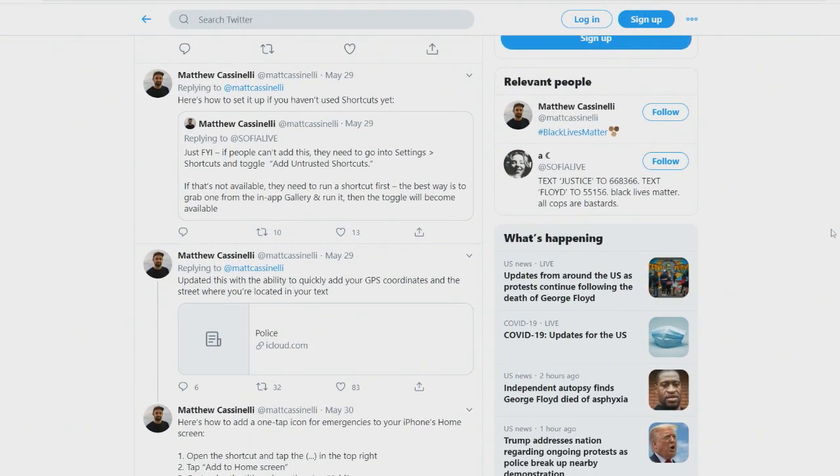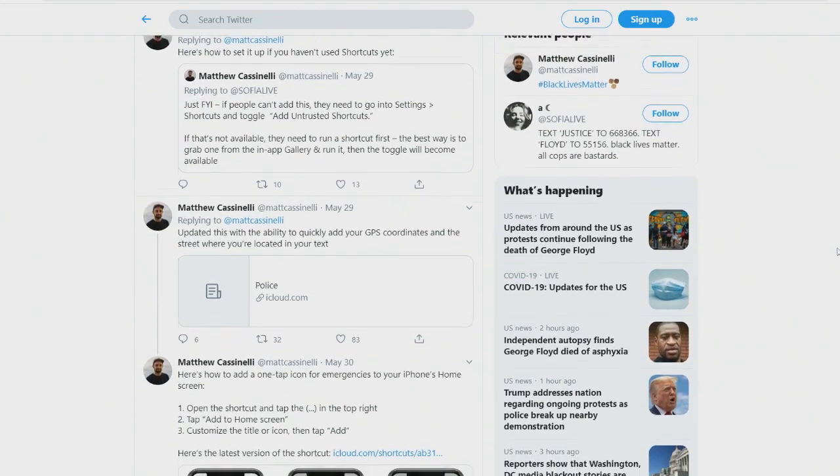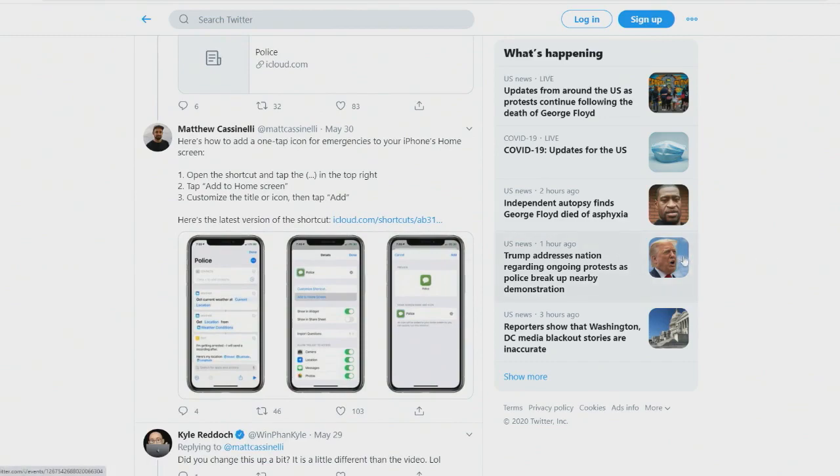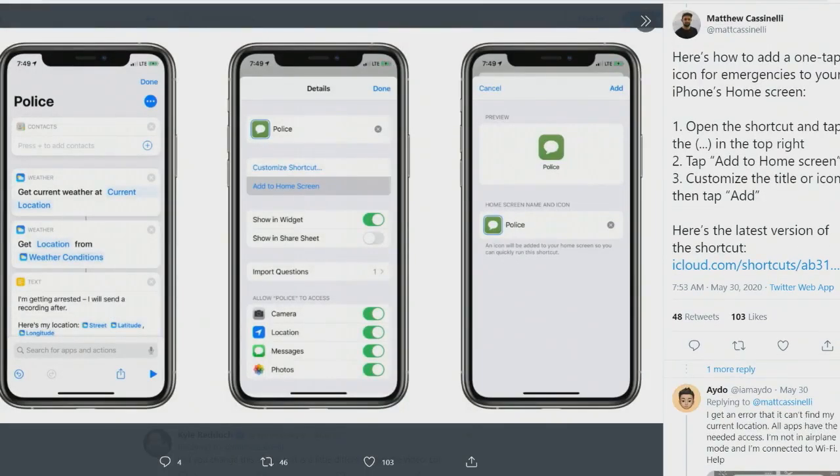The last step is you can add it to your home screen. A big part is being able to just pull out your phone and tap one thing. It could be in the widget section, or you could run it from Siri. It's one tap to contact your family, document what's happening, and then send your location afterwards — so it could be really useful to people.